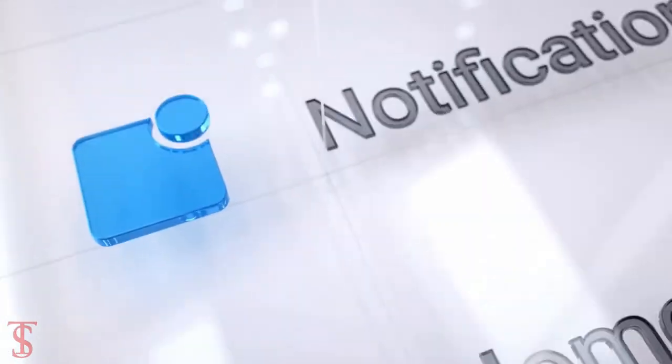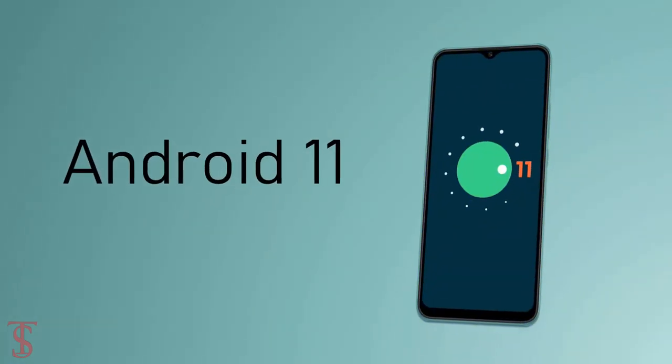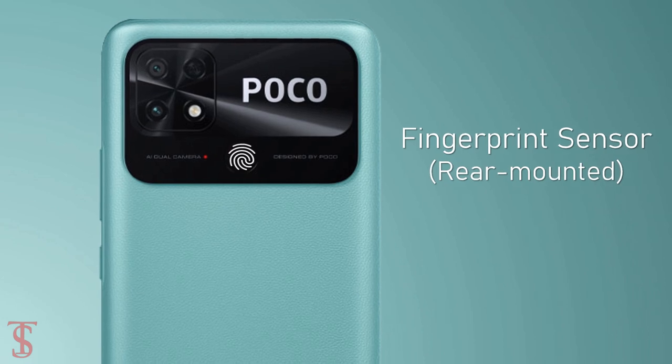On the software front, the handset runs on Android 11 out of the box. Additionally, the smartphone also features a side-mounted fingerprint sensor for biometric authentication.